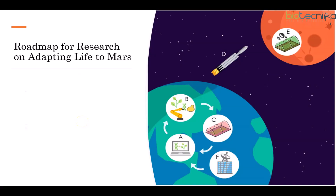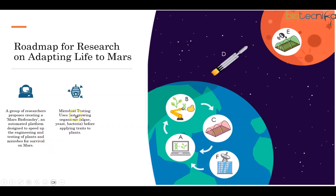A group of researchers proposes creating a Mars biofoundry — an automated platform designed to speed up the engineering and testing of plants and microbes for survival on Mars. They use fast-growing organisms such as algae, yeast, and bacteria before applying traits to plants, which are then screened and tested in Martian-like conditions. This Mars biofoundry integrates synthetic biology approaches with automated bioengineering and high-throughput phenotyping. Engineered organisms could be periodically transported to Mars for experiments in miniature growth facilities, with remote monitoring providing critical knowledge to adjust work carried out at the biofoundry on Earth.